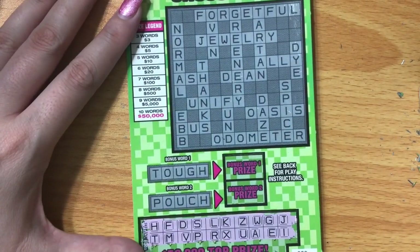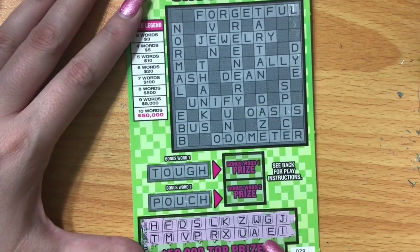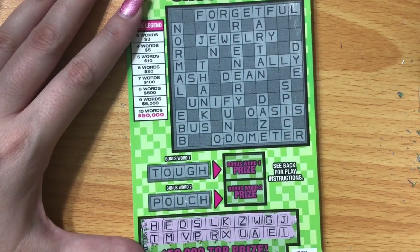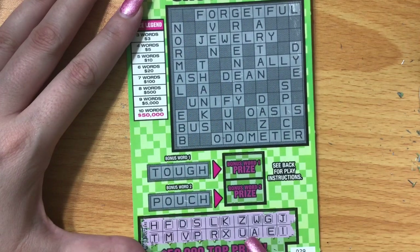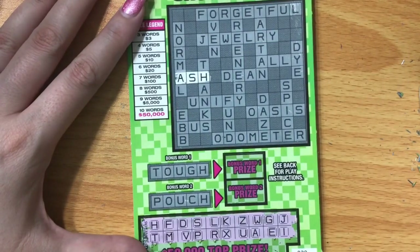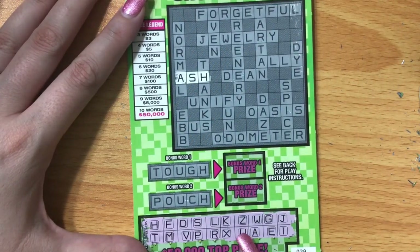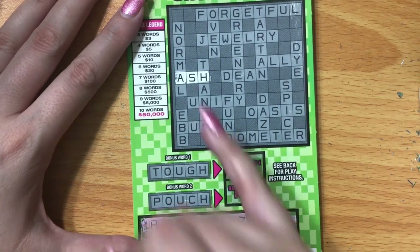Tough — T O U G H. No O for pouch, no O for forgetful. Jewelry — J E W E L R Y — no Y, they tricked us. Dean — D E A N — no N. Ash — A S H — we've got Ash! Unify — U N — no N. Oasis — no O. Bus — B U S — no B. Odometer — no O, no O for normal, for oven. Greenery — G R E E N — no N. For tartan — no Y. Spice — S P I C E — no C. Daze — D A Z E — we've got Daze!